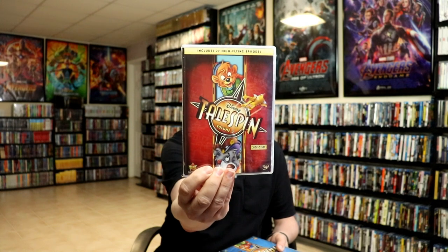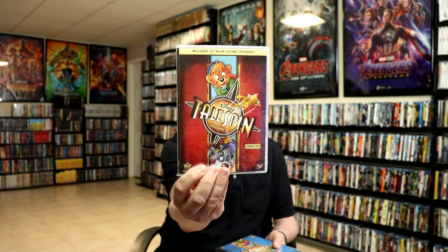I've got TaleSpin Volume 1, which has the pilot episode and the first 23 episodes. Volume 2 contains 27 episodes, and Volume 3 includes the final 11 classic episodes. So there are three DVD sets for that. Then we have Goof Troop — I have Volume 1, some really nice looking artwork, and Volume 2.